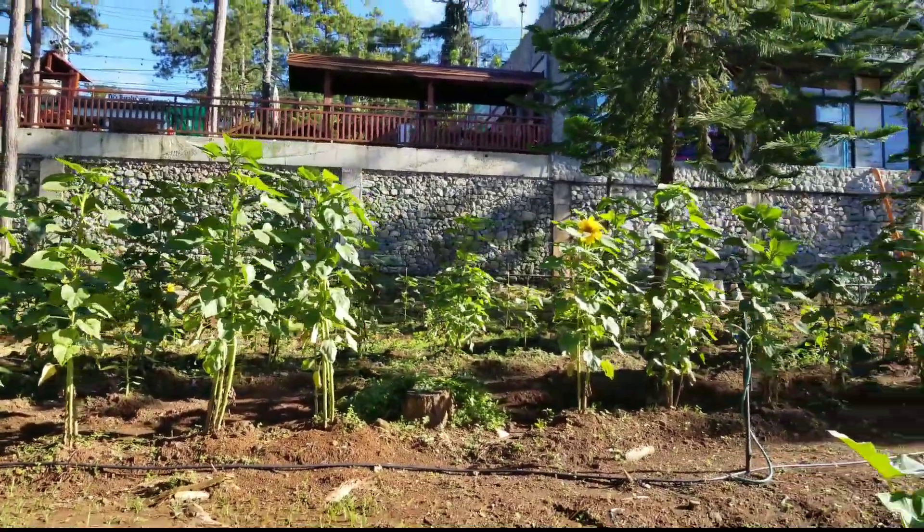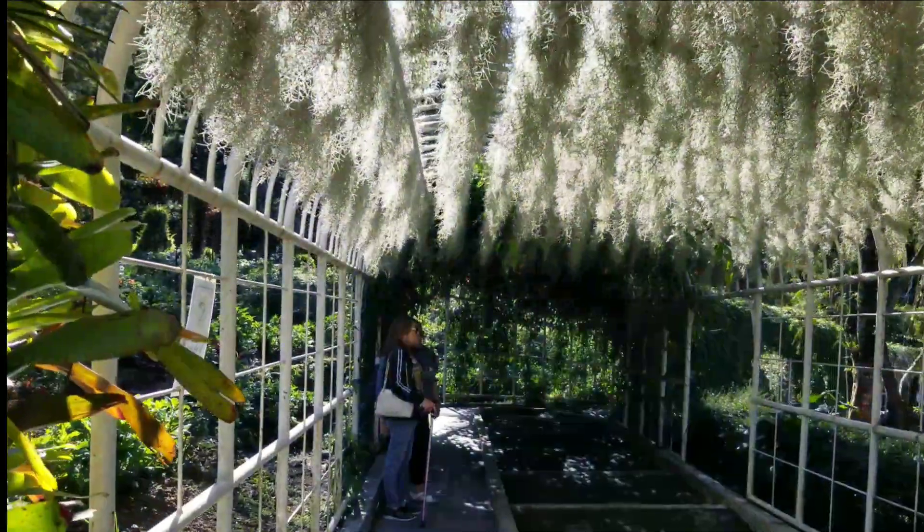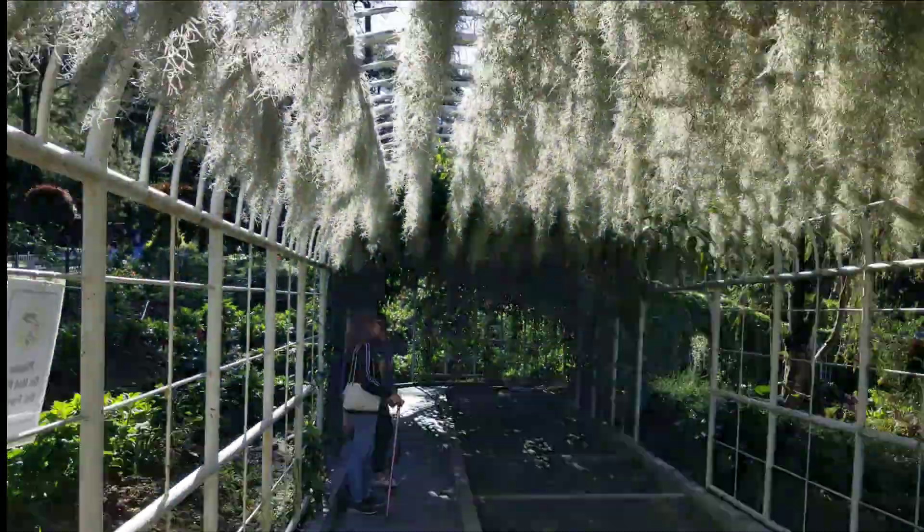This is the imposing tunnel mentioned earlier. Notice the yellow bell-like flowers hanging on top.